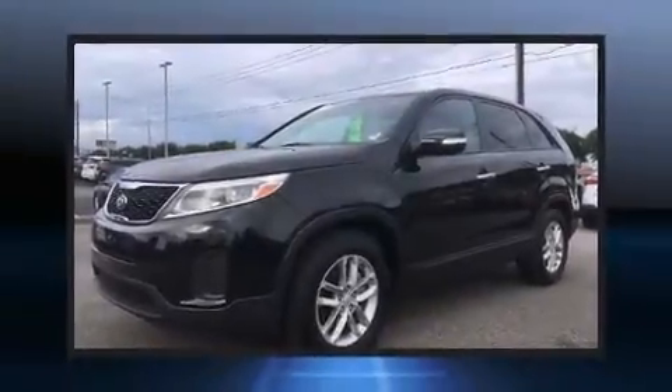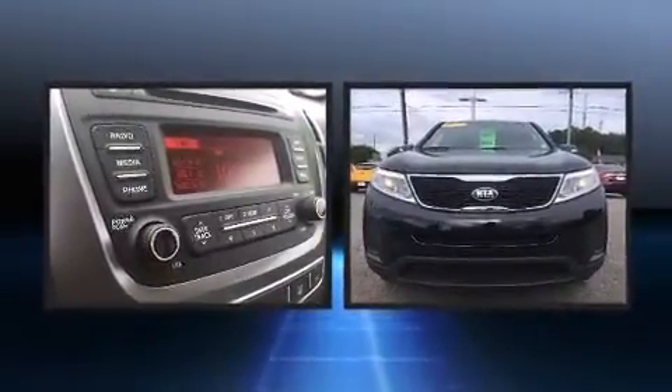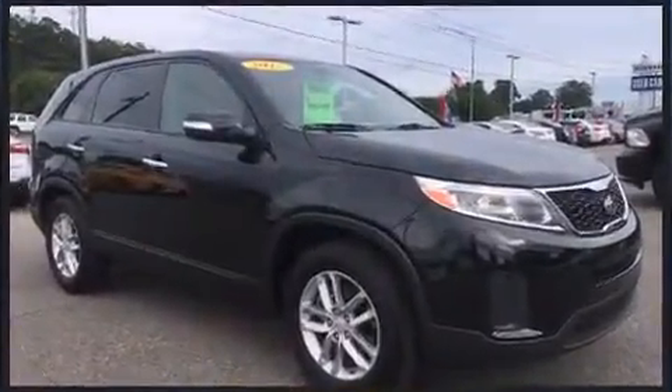Take command of the road in the 2015 Kia Sorento. With less than 10,000 miles on the odometer, this four-door sport utility vehicle prioritizes comfort, safety, and convenience. It features an automatic transmission, front-wheel drive, and a 2.4-liter four-cylinder engine.